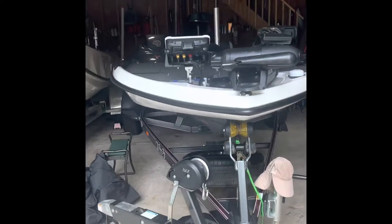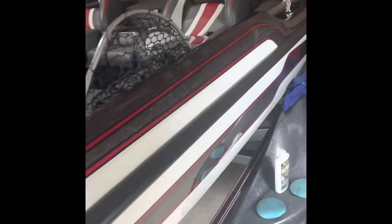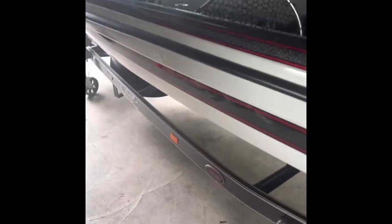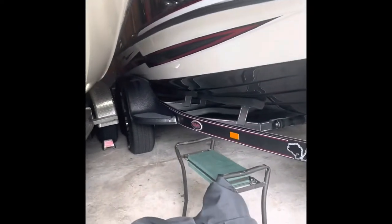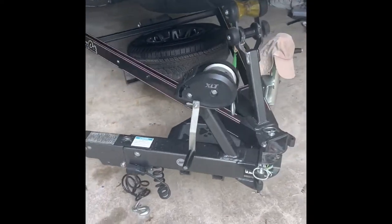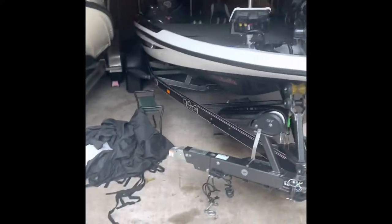Hey guys, I'm doing a boat review of my 2022 Bass Cat Caracalla, we just picked up this weekend. This is her, tucked away in the garage. Me and my dad have fished for the past 10 years really heavy out of our Stratos, and we just picked this puppy up. It was a FLW first testing model, so we were able to get a sweet deal on her. It's decked out with all the features, so let's hop into it.